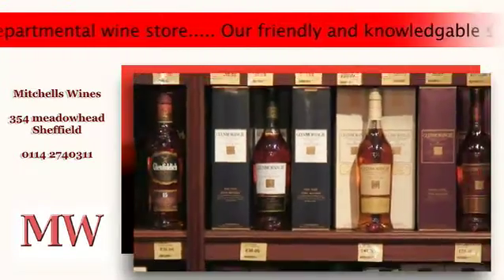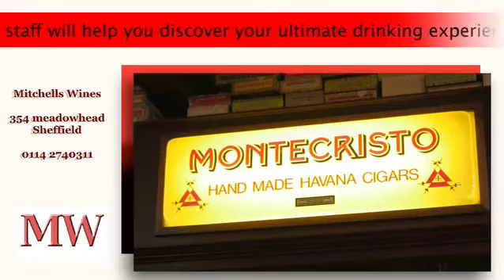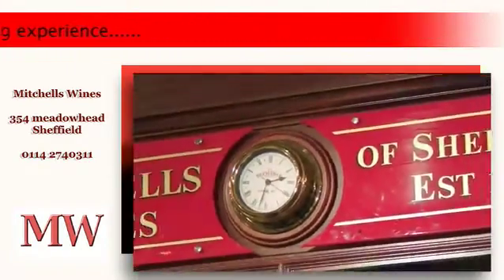Anyone wanting a dram, come down to the whisky department where we have over 300 different whiskies on display. Over to the left of the whiskies is our cigar humidor, which houses all the fine handmade cigars we stock.